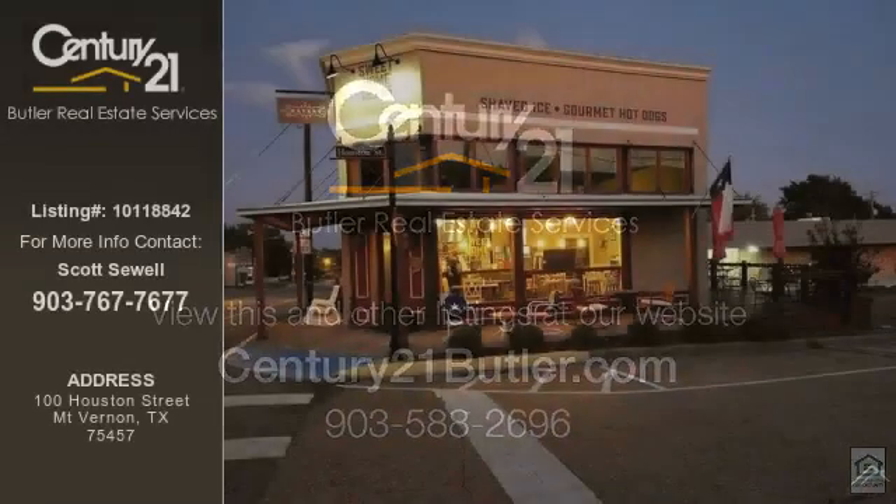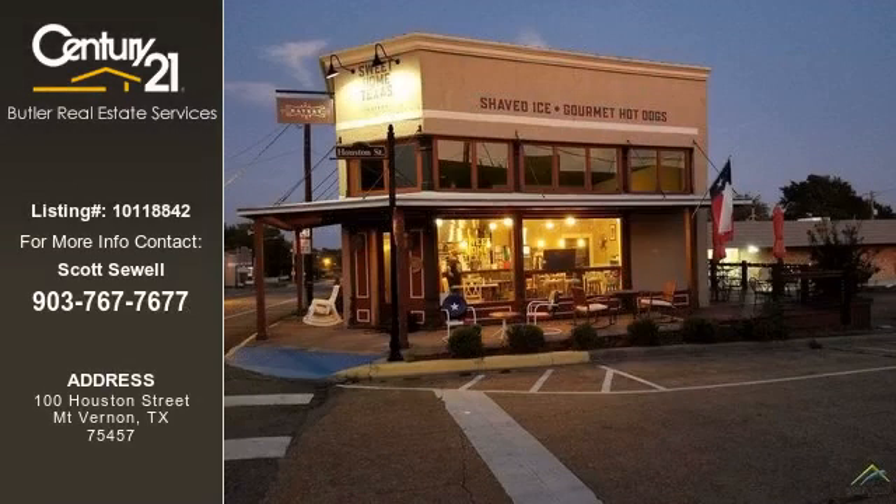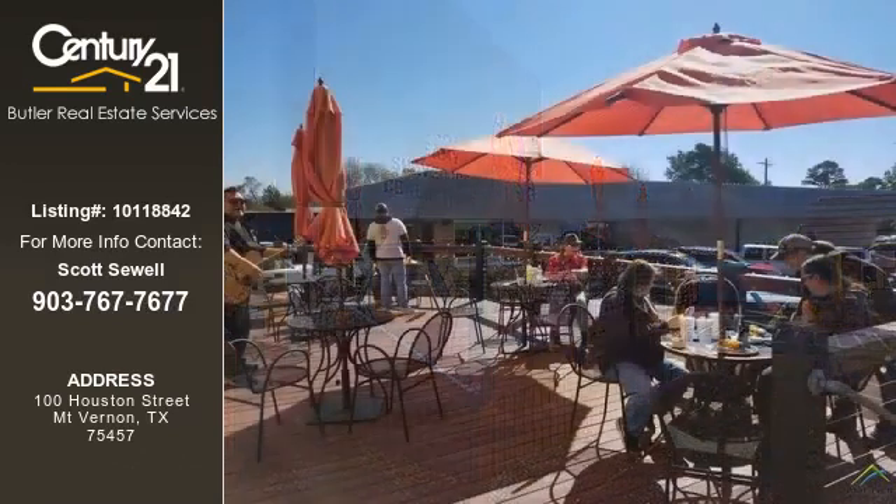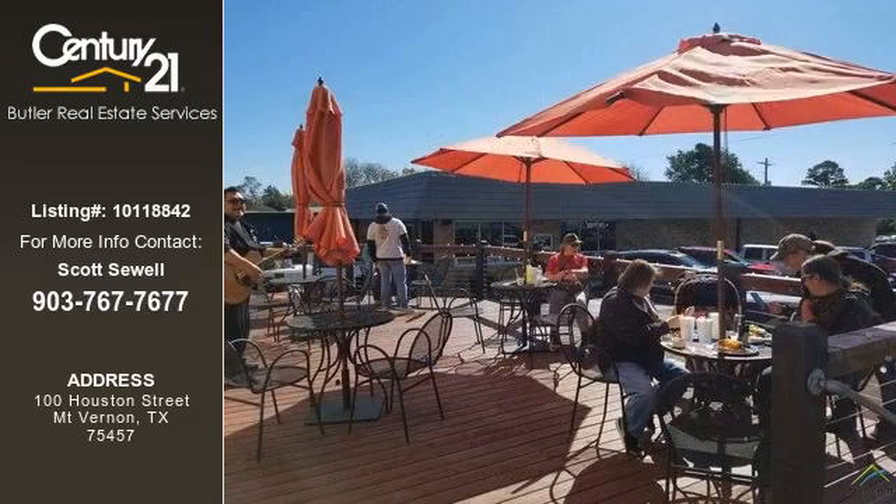This commercial listing is brought to you by Century 21 Butler Real Estate Services. This property is currently priced at $129,000. The listing number for this property is 10118842.